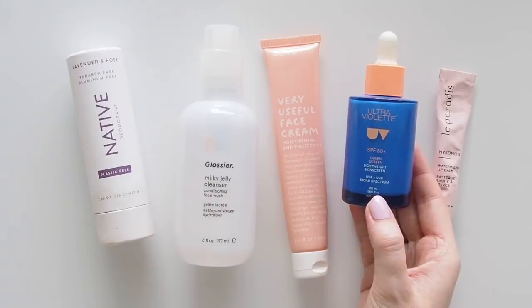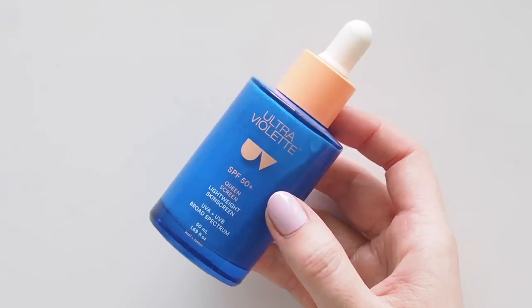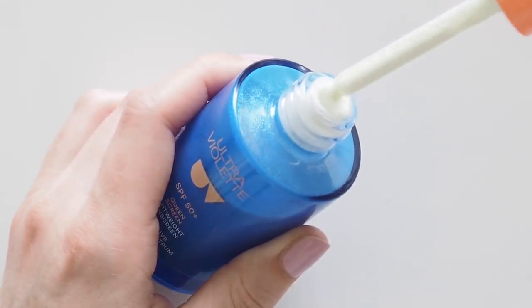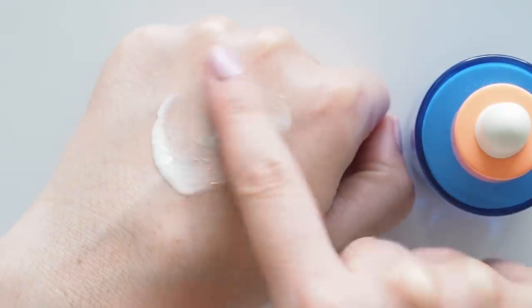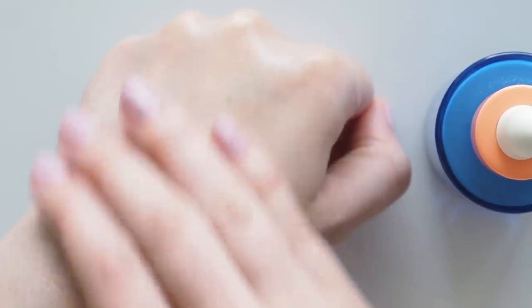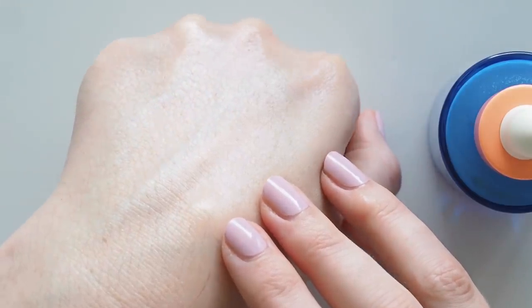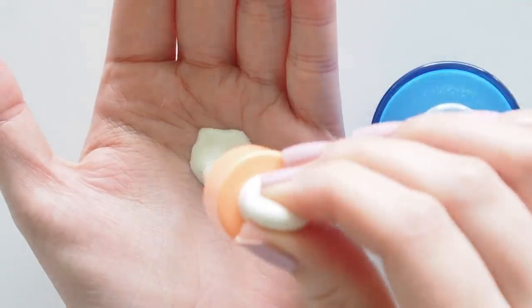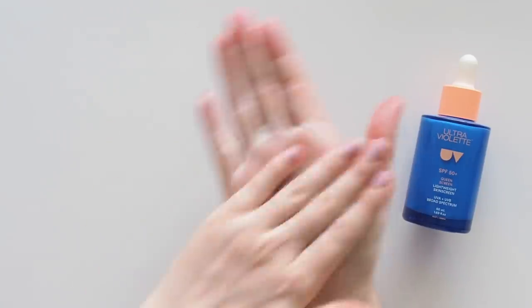Remember UV rays can still get you if you work near a window at home. I've also been using Queen Screen, their signature SPF 50. This lightweight, non-greasy, luminising sun serum creates a great healthy glow. Pretty noticeable rose scent — doesn't bother me — and you need to apply three full droppers to get enough protection for your face and neck. Sounds like a lot, but it sinks in nicely, and because it's so thin it's perfect to reapply over makeup during the day. I'll link a demo below.